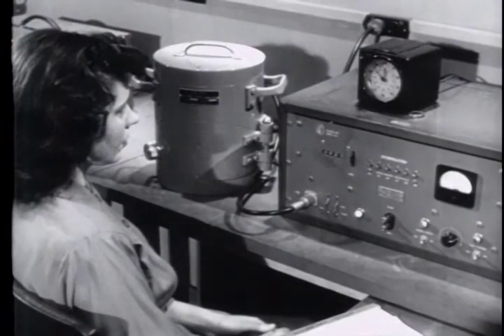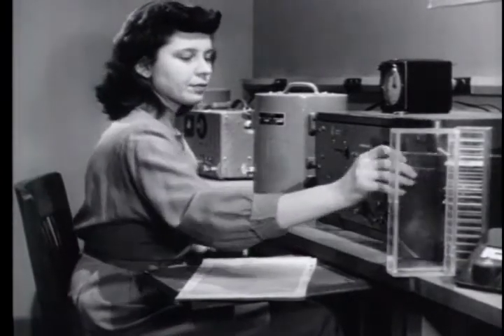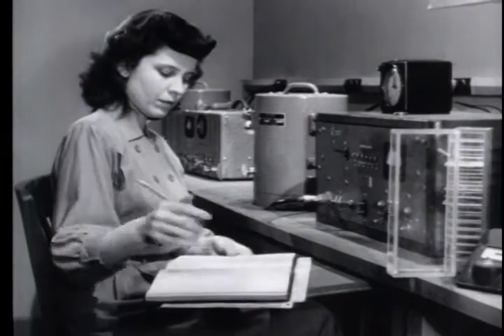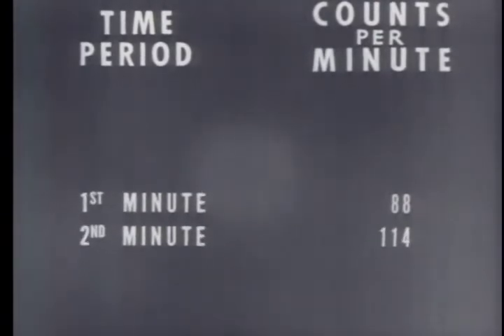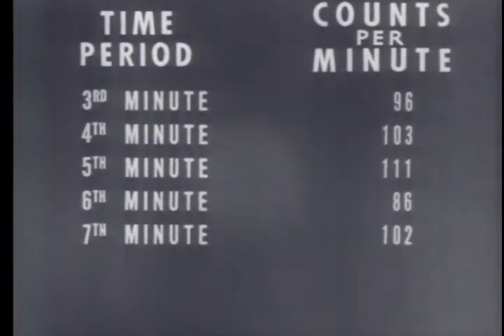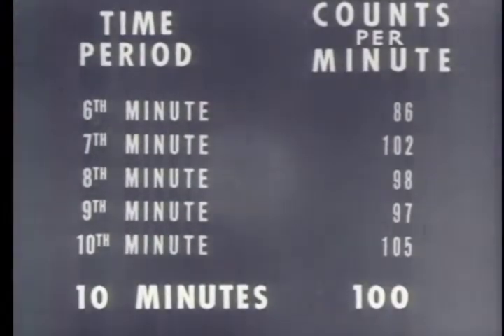In radioisotope measurement, statistical data are always presented in terms of counts per unit time. Yet because of the random occurrence of individual decay events, the counts occur in a random manner. For instance, a 10-minute count resulting in 1,000 pulses recorded, or 100 counts per minute — the counts in any one minute vary considerably from the average because of the random occurrence of individual decay events. This gives an average for the 10-minute period of 100 counts per minute.